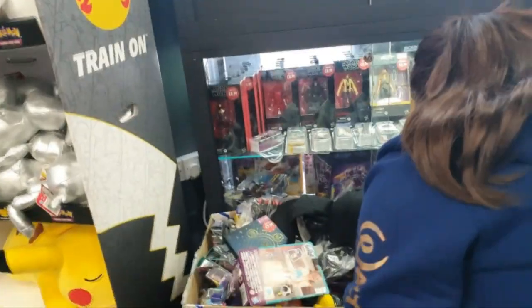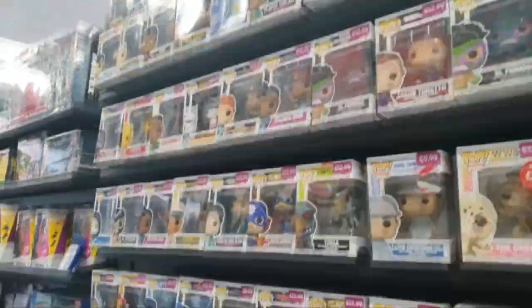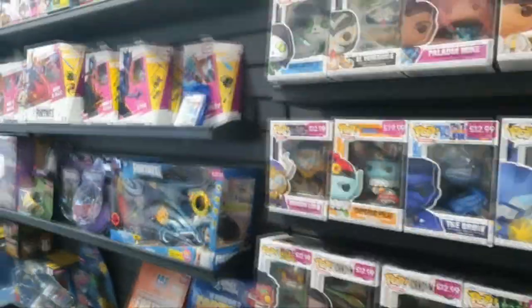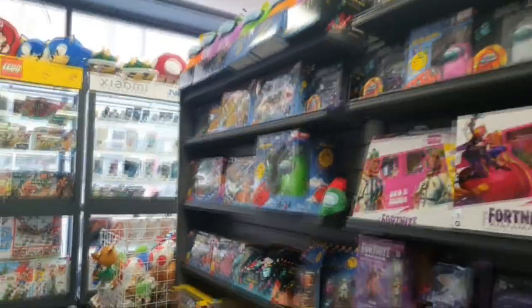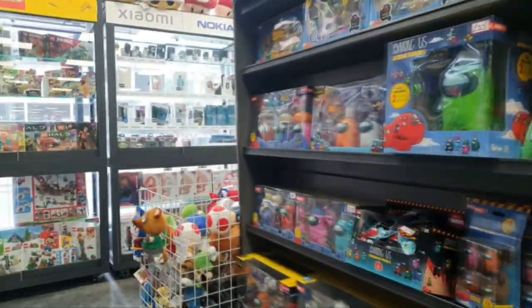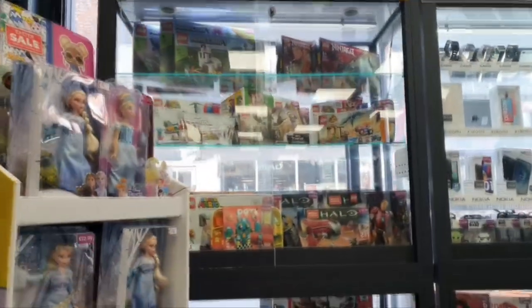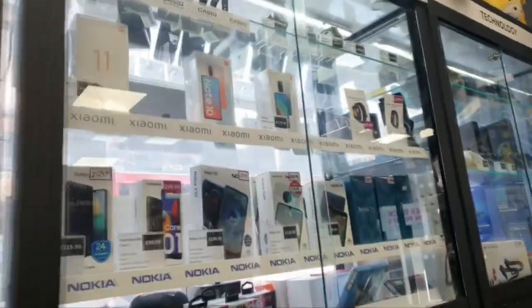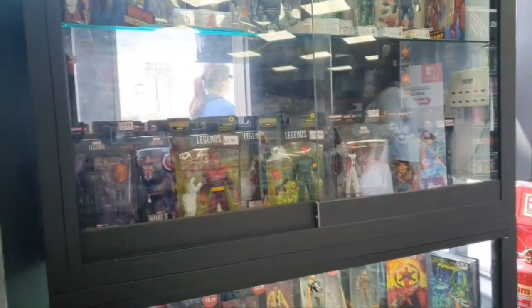There's a Jet Trooper in there that I need. There are also a bunch of new Pop Vinyls on sale - nothing I'm really bothered about collecting. They still have the Fantasia Pops and a few Fortnite figures, but nothing I'm collecting right now. Just going for the Star Wars stuff, as you guys know. But there are plenty of big discounts on a lot of toys at Game right now.